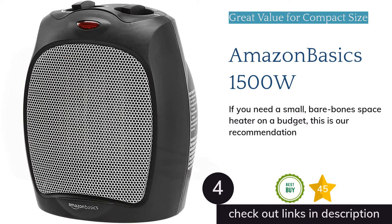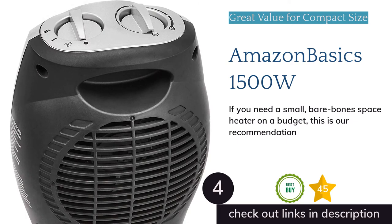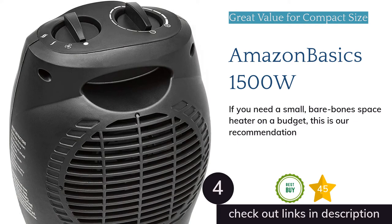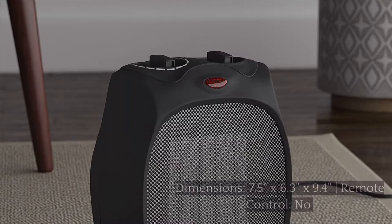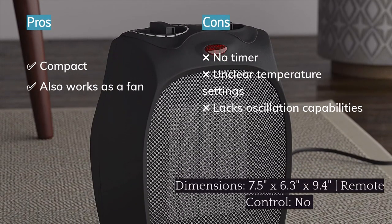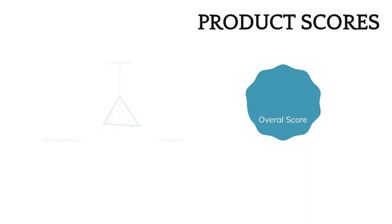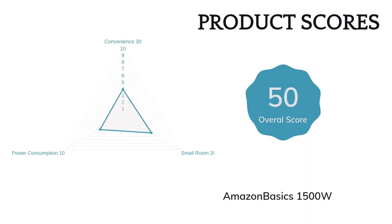The next product on our list is the AmazonBasics 1500-watt ceramic heater. If you're looking for a small, basic personal heating device, we think the AmazonBasics 1500-watt ceramic is a great option, especially considering how low the price is. It's very compact, making it perfect for use under an office desk or any other small space. An additional bonus feature is that it doubles as a fan, so it can be used all year long.